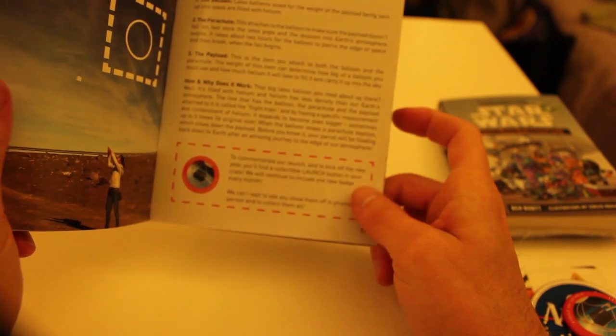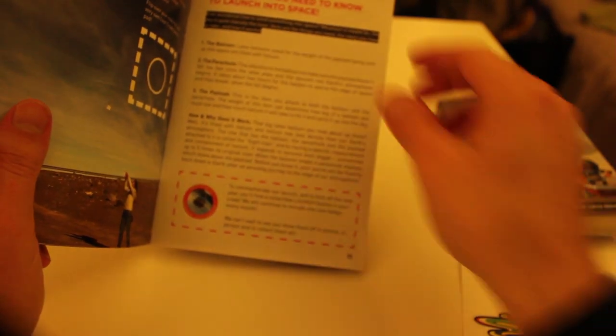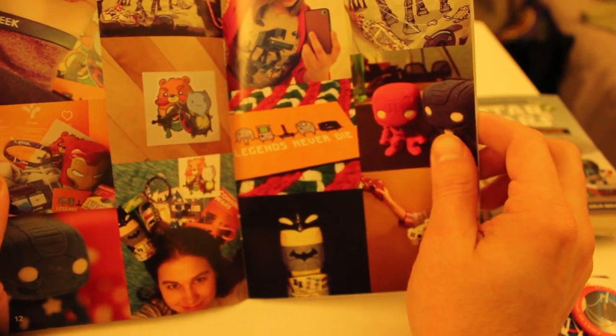Down here it says they're giving out a new badge each month, so you can show them off in photos and collect them. Loot Crate is really awesome about their community interaction — these are all photos that people sent in or hashtagged.